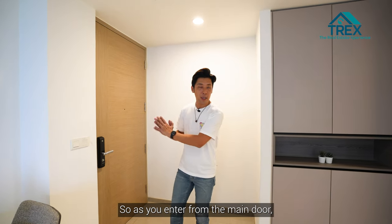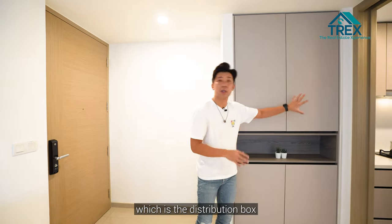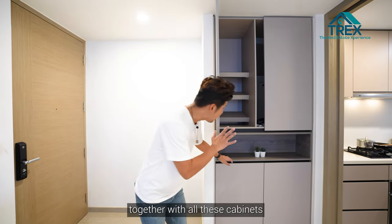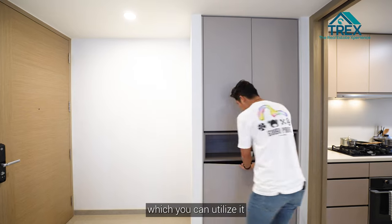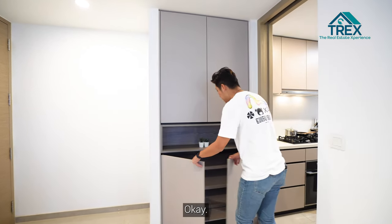As you enter from the main door, you get a storage space with the distribution box along with cabinets for your shoes, which you can utilize before heading out to work or school.